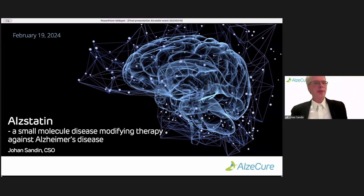Many thanks, Henrik, for this excellent overview of the Alzheimer's amyloid. It's really educational. My name is Ivan Sandin, and I'm a CSO at Alsecure, and I'm going to talk about Alstatin, which is our small molecule disease-modifying therapy against Alzheimer's disease.